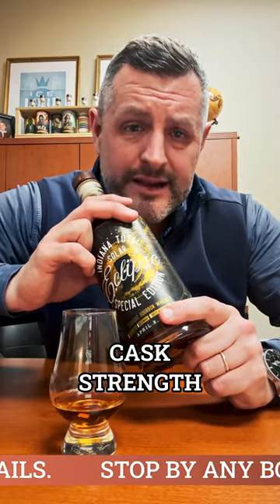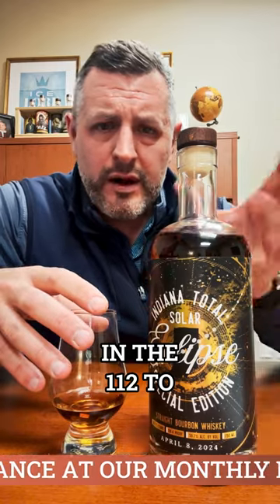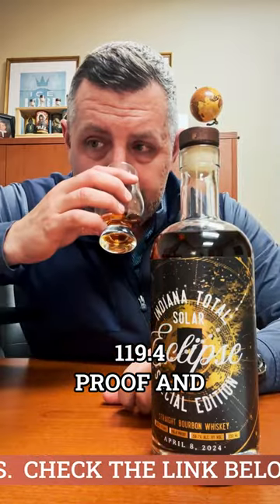It's a 21% rye recipe bourbon, a single barrel, bottled non-chill filtered at cask strength — 119.4 proof, which is pretty big actually for this mash bill. Usually they're in the 112 to 115 range, so I was really glad this came out at 119.4 proof. And it's massive.